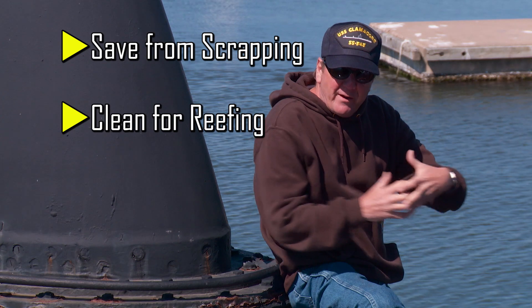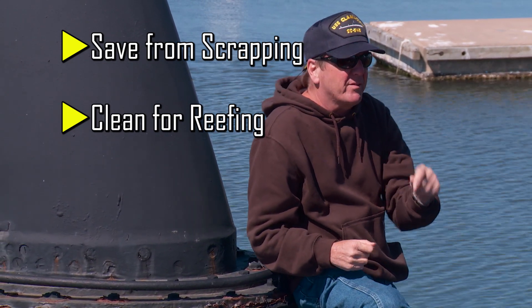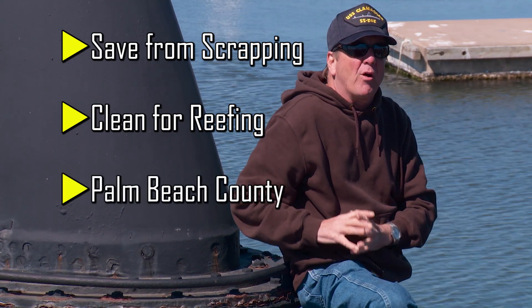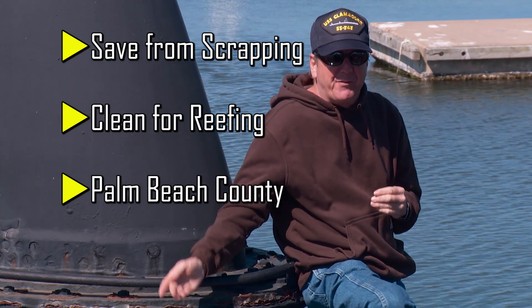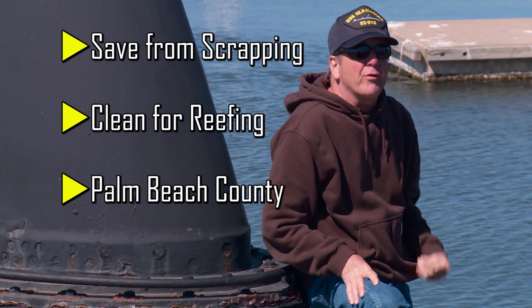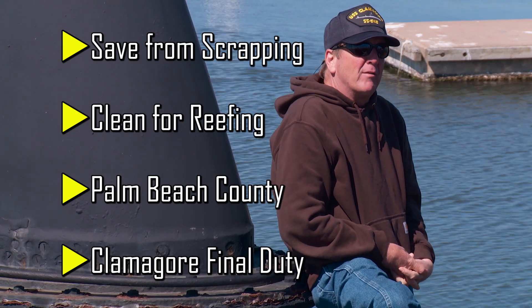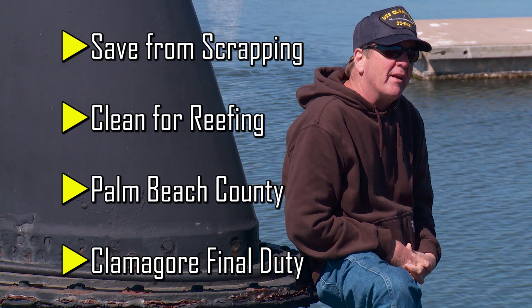We're going to clean her all up, which is also expensive, but you only have to do it once, and we're going to deploy her off of Palm Beach County as an artificial reef — clean for the environment, a home for fish, a great place to go fishing and scuba diving. Clamagore goes on final duty as an underwater classroom, research laboratory, and world-class recreational destination.